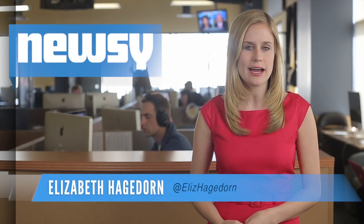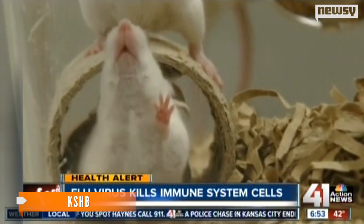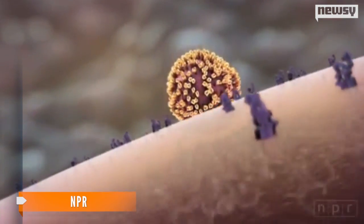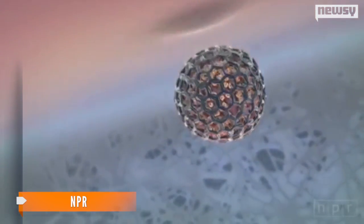With flu season upon us, a new study might have figured out exactly how the virus infects a person. Researchers at the Whitehead Institute of Biomedical Research used mice to examine the immune system's response to the flu. Typically, the immune system works by identifying a virus when it enters the body and storing information about that virus in the memory B cells of the lungs.